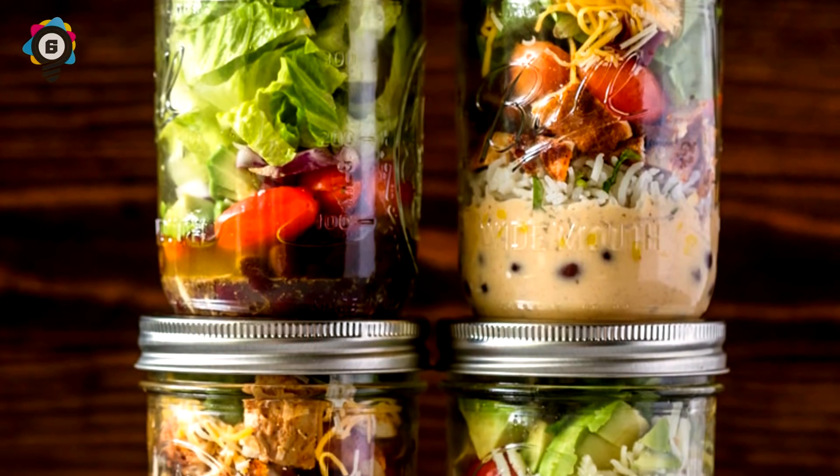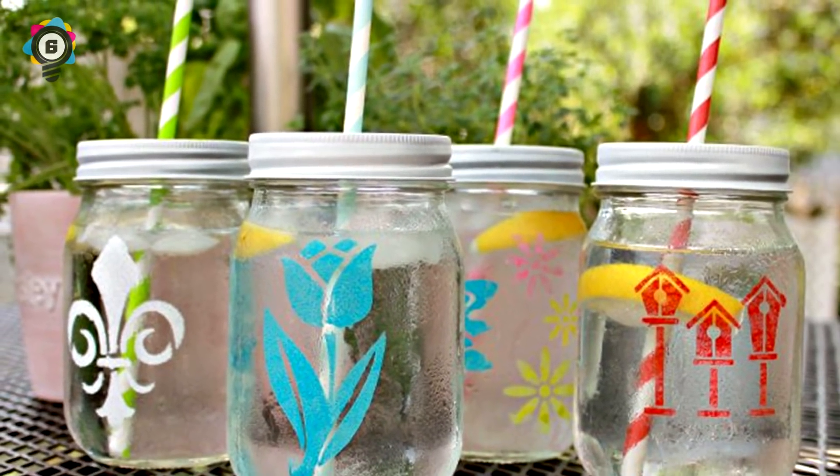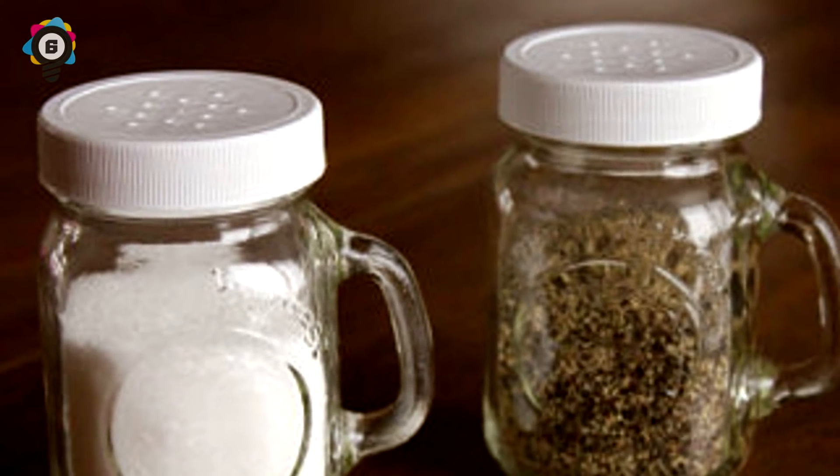Number 6. There are lots of DIY ideas when it comes to recycling mason jars. Because these jars vary in size, if you happen to come across two small mason jars, put holes in the tops of them and put salt and pepper in each jar — instant salt and pepper shakers.